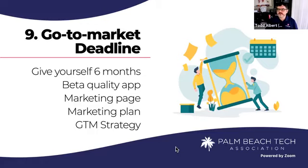Number nine: set a go-to-market deadline. Give yourself six months max. By then you want to have a beta-quality app that is go-to-market ready — meaning you can turn on advertising and start sending people to your site. It should have a marketing page where people can land and know what you're doing. You should have a marketing plan in place and a go-to-market strategy. Give yourself six months.